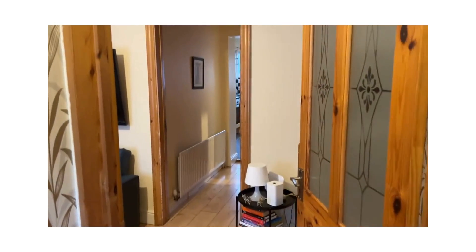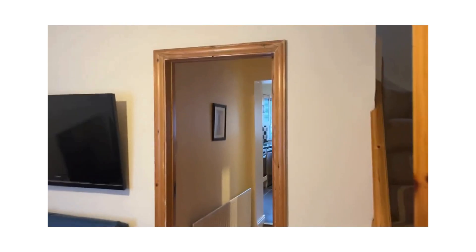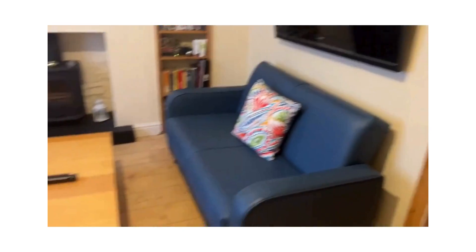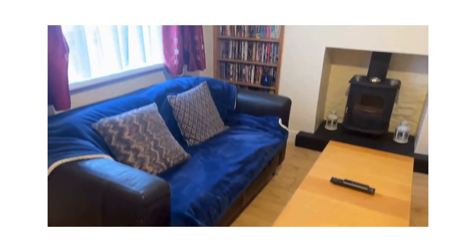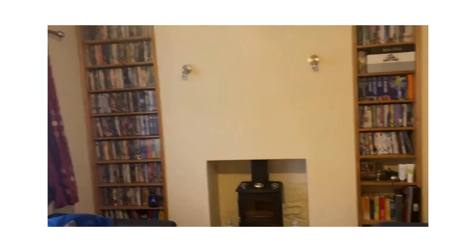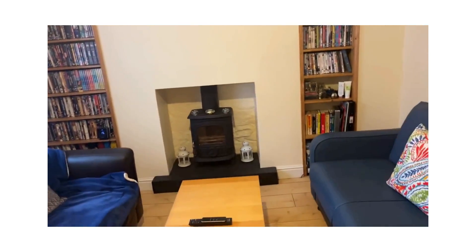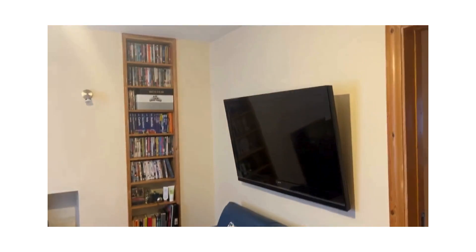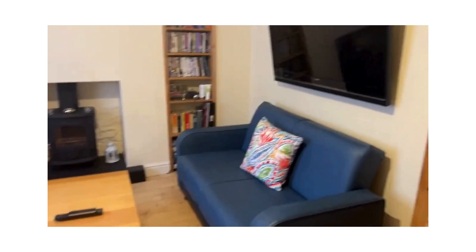Here we are coming into this gorgeous little two-bed townhouse — you're in for a treat. Recently renovated and redecorated, it has everything that you could wish for in a little townhouse like this.